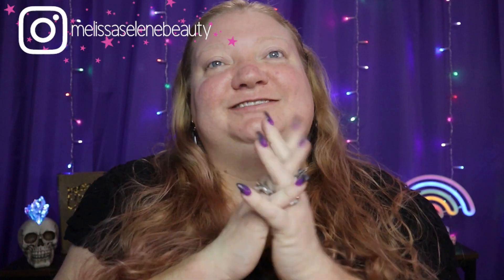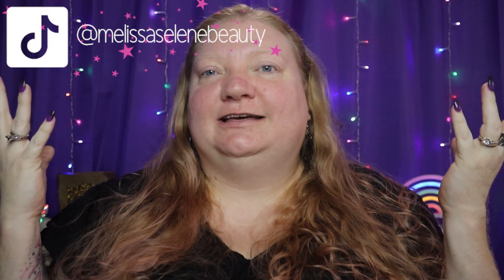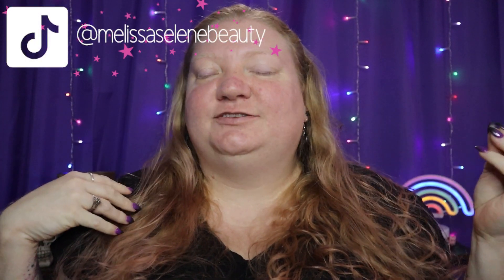Hey guys, it's Melissa and welcome back to my channel. Today I am jumping on a trend — if I lost all my makeup, what would I repurchase? I'm going to talk about my favorite makeup, and if something were to happen to all my makeup, first off I would cry a lot, but then I would go and buy these things that are my favorites.